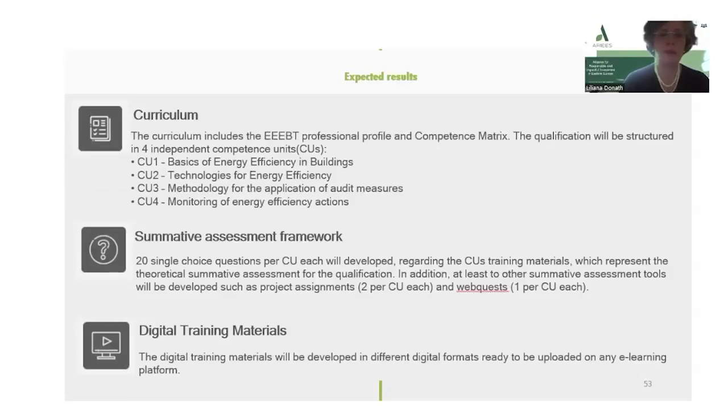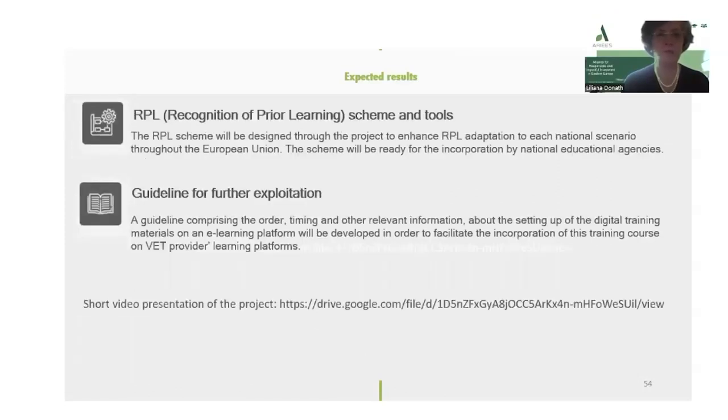The digital training materials will be developed in different digital formats, ready to be uploaded on any e-learning platform. The recognition of prior learning scheme and tool will be designed through the project to enhance the RPL adaption to each national scenario throughout the European Union. The scheme will be ready for the incorporation of national educational agencies.